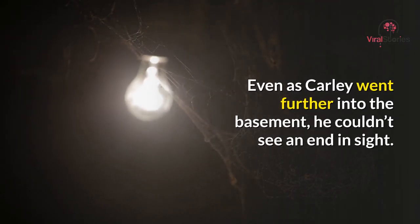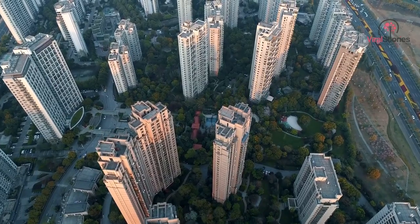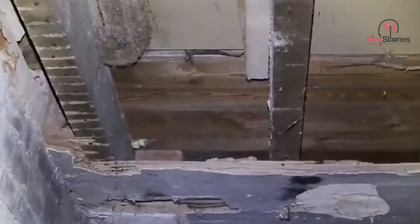The tunnel led all the way under the building, snaking and twisting through several rooms. It seemed that this dungeon led all the way under the other apartments in the building. Even as Carley went further into the basement, he couldn't see an end in sight. Clearly this had been part of the building before it had been converted into apartments. There were bricked up windows that must once have led to other, now inaccessible rooms.